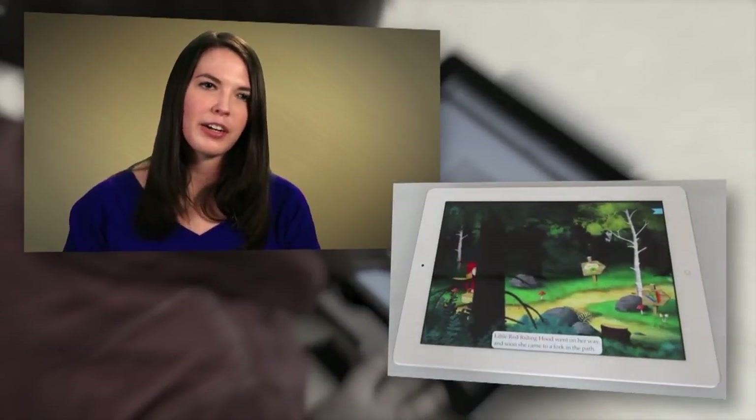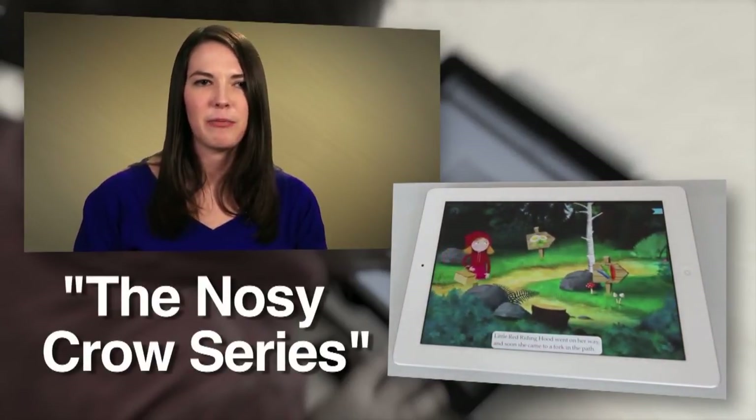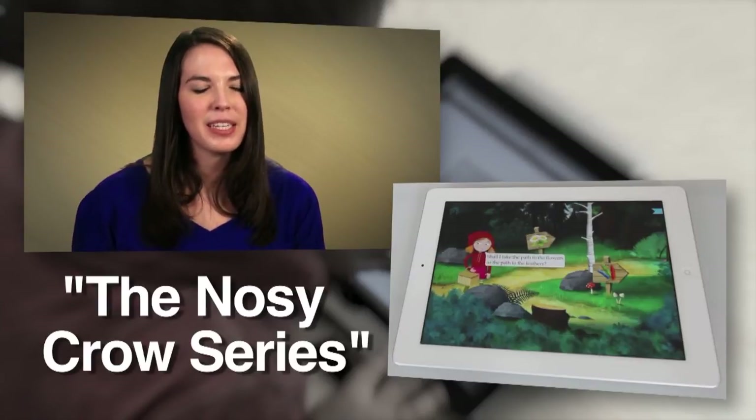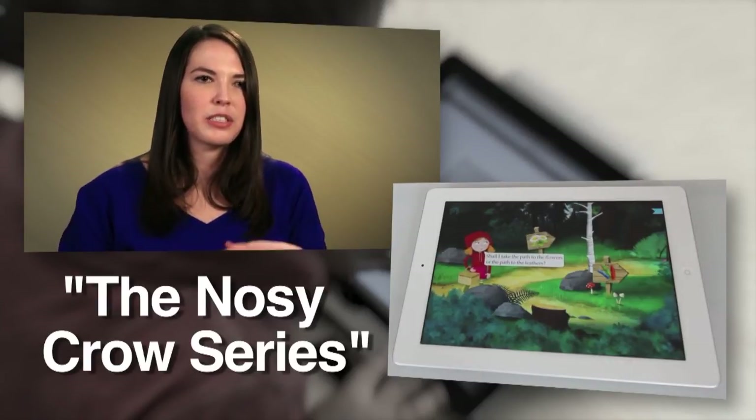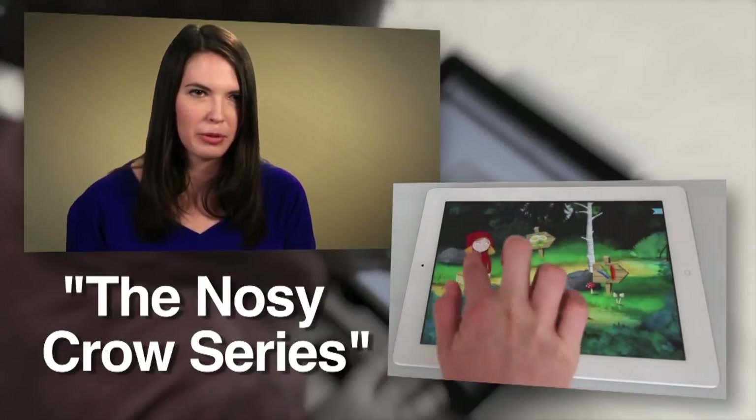In terms of ebooks, our lab really likes the Nosey Crow series. They have books such as Poker Penguin, and we like it because they use hotspots and different features to enhance the story content and educational goals.